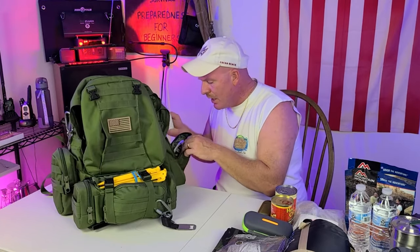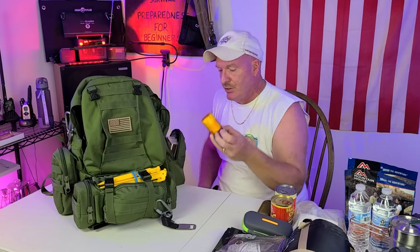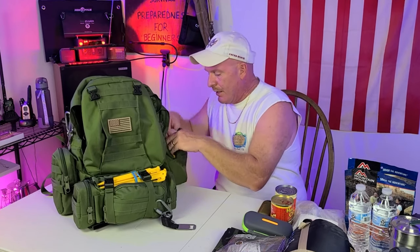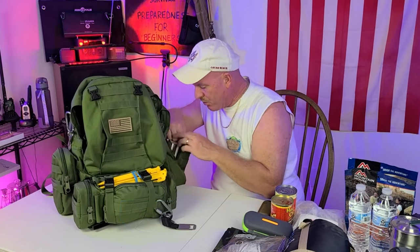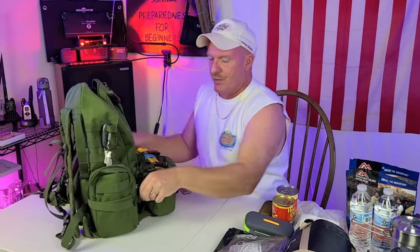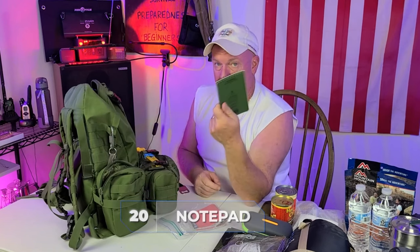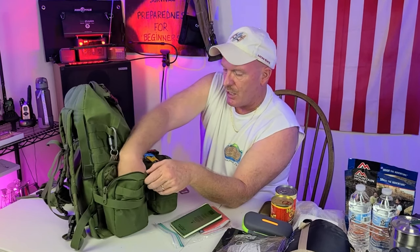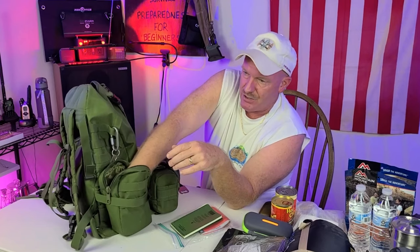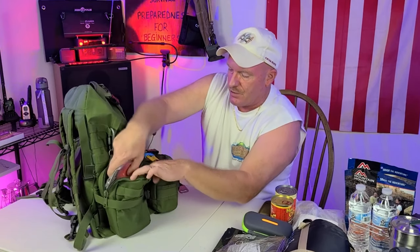On these side pouches, this one here is basically just fire starter. I have cotton balls soaked in Vaseline, which take one spark — boom. I have a box of matches, some more fire-starting stuff, a Bic lighter, all that kind of stuff. On this side: a map of my area, a Write in the Rain notepad that I've talked about in several of my videos, a flashlight, more cotton swabs, fire steel, a multi-tool — a little bit of everything in this pack.